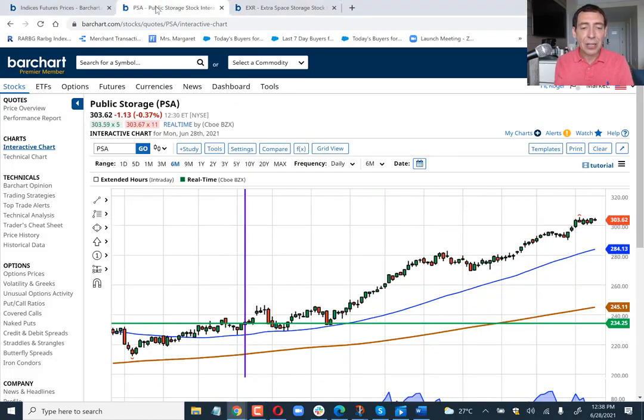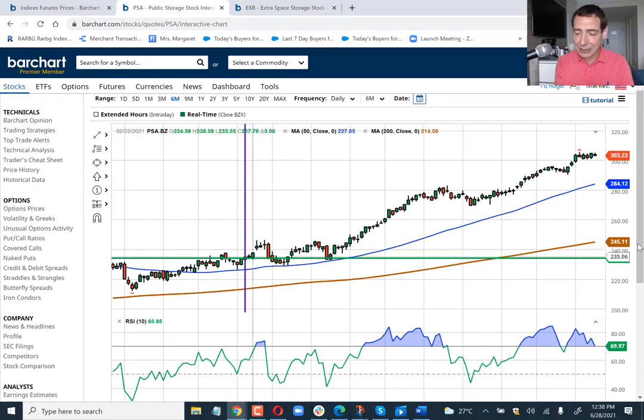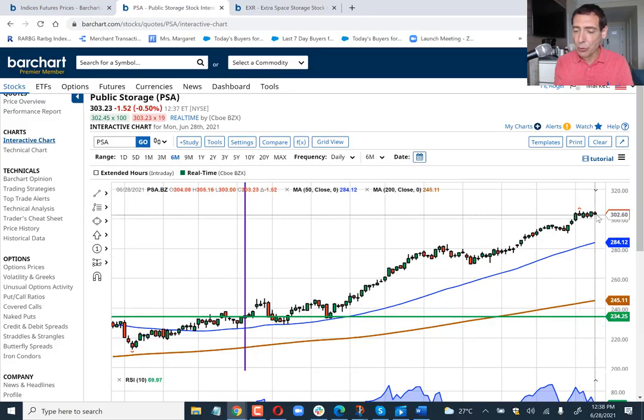The first stock is Public Storage. I recommended this stock back on February 18th, and the price was right around $233. And if you look at my daily videos, you will see that stock there. The price has gone up from $233 all the way to $303 — up about $65 or so.